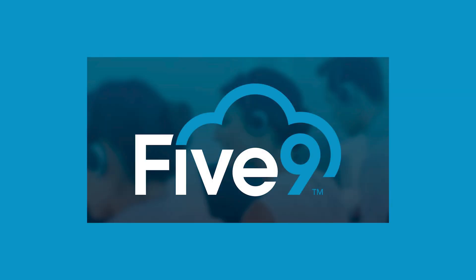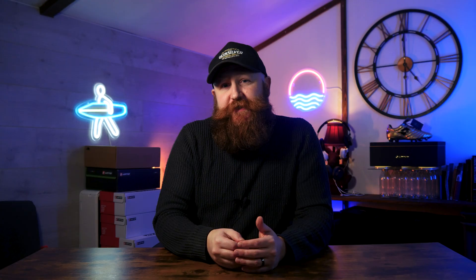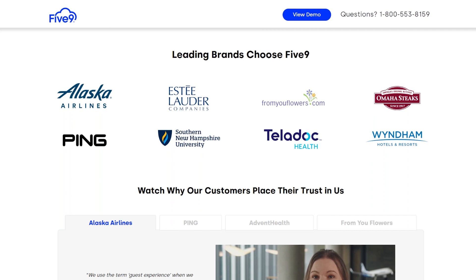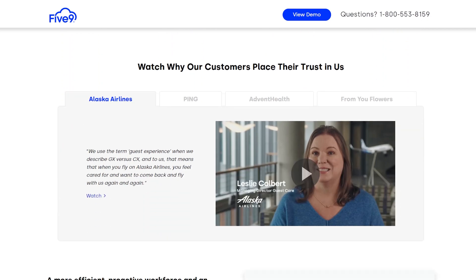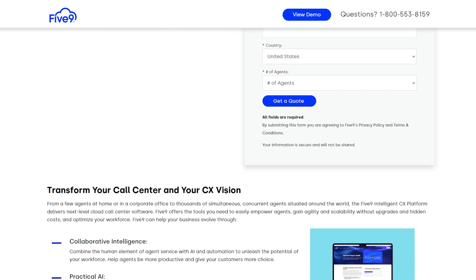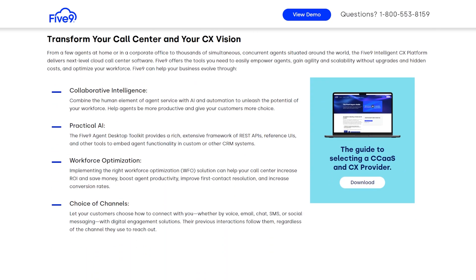Next up we have Five9, a really well-known autodialer software mainly used by big businesses. If you're just a startup or want a small-scale service, this might not be for you, but if you're growing and looking at a call center environment, you should definitely check it out. You've got predictive, progressive, power, and preview dialing available. Pricing is fully based on your team and requirements, so you'll need to get in touch with them to get a customized quote.